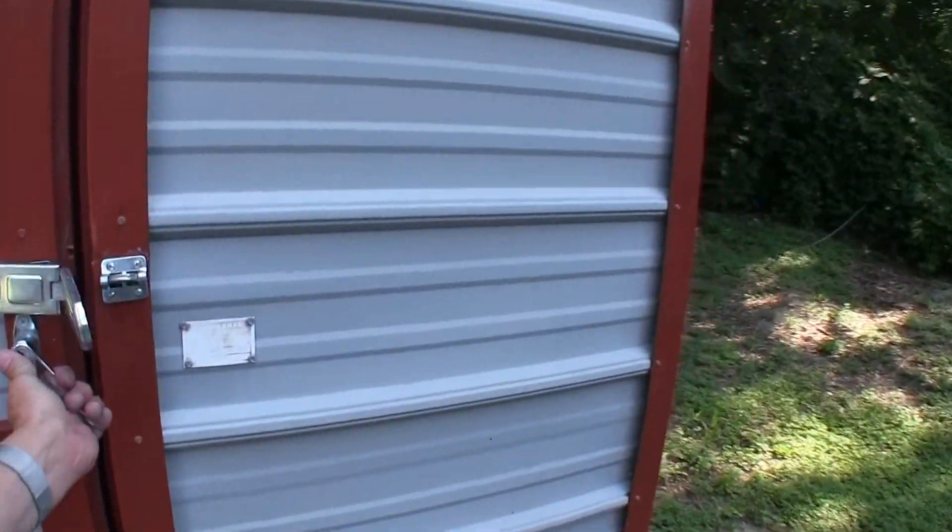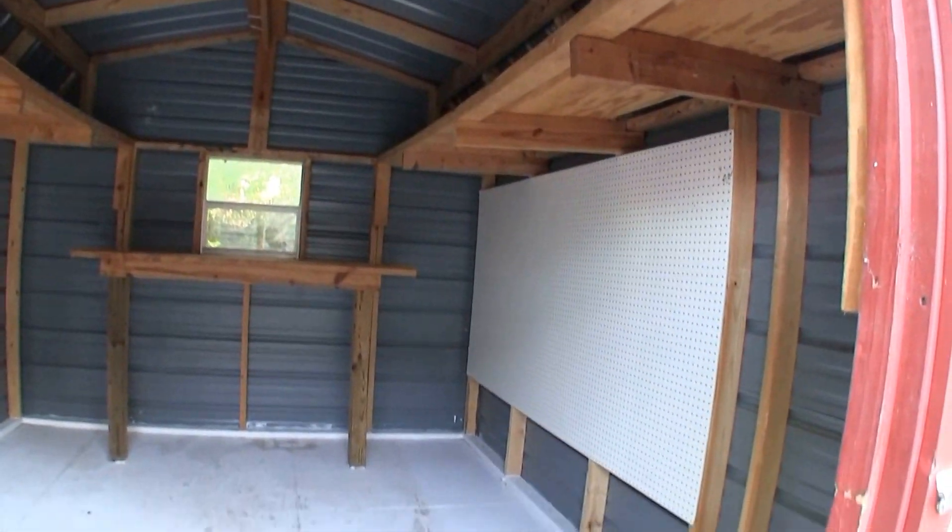We'll come over here and take a look at this shed. It's a really nice storage shed — a great storage facility here, with aluminum siding on that.